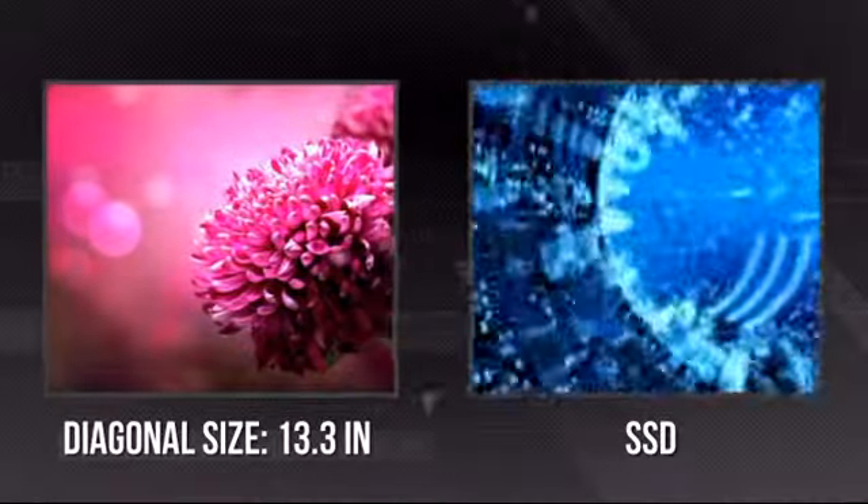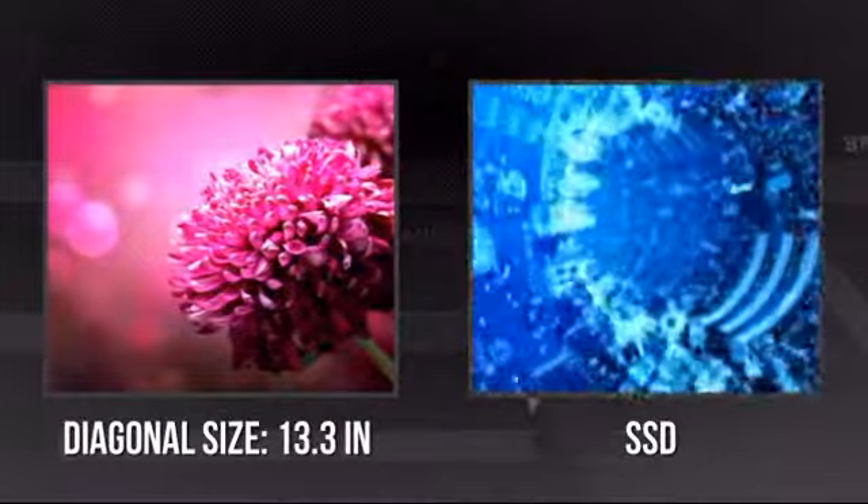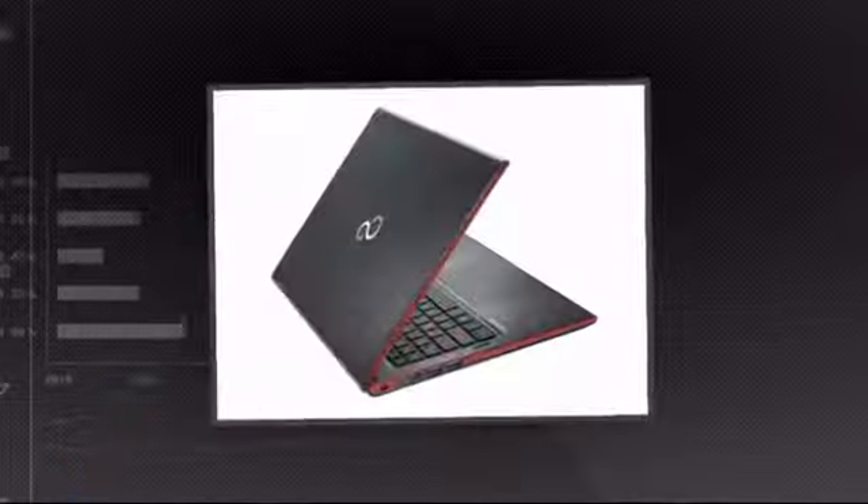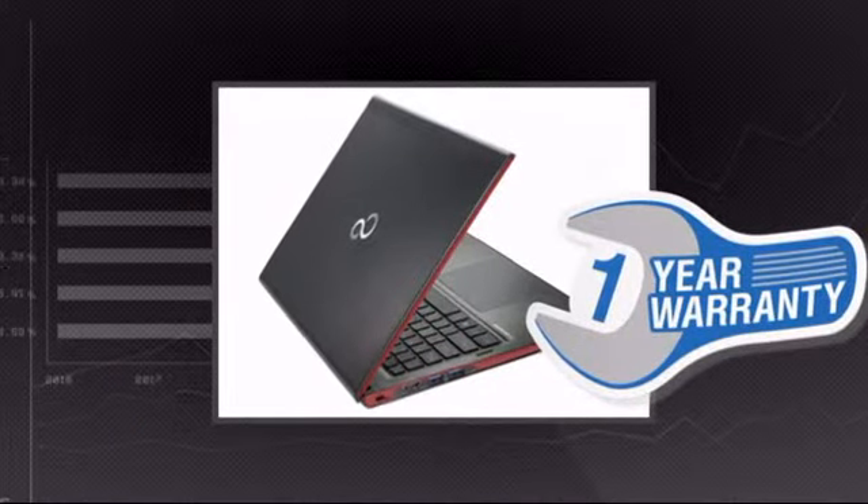It has an ultra-sharp 13.3-inch screen, and it's also equipped with an ultra-fast SSD drive. Plus, you get a one-year warranty direct from Fujitsu.